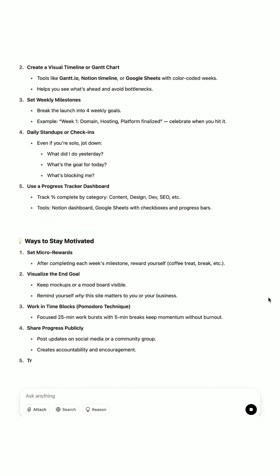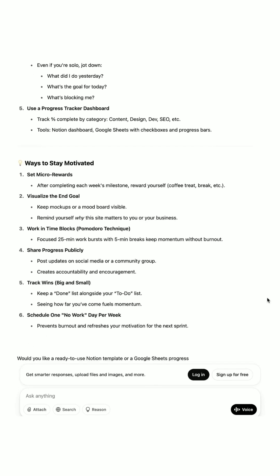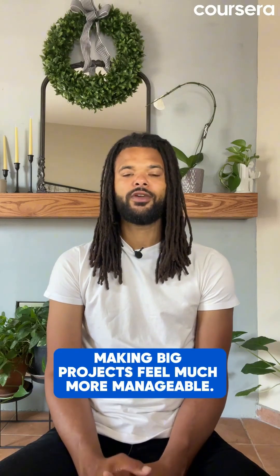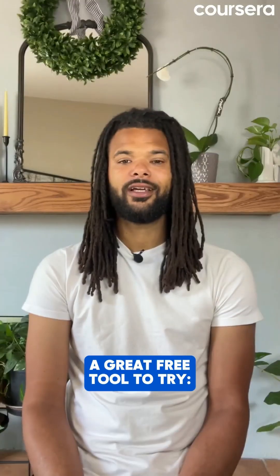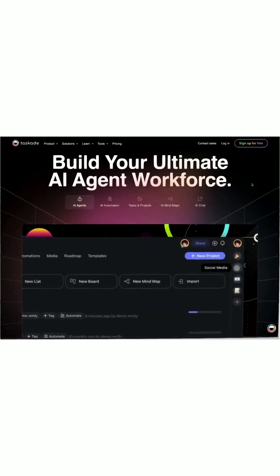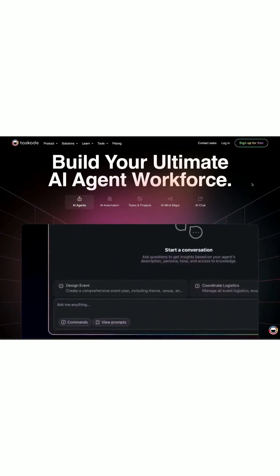And with just a few short prompts, you get a step-by-step plan, detailed tasks, and motivational strategies, making big projects feel much more manageable. A great free tool to try is Tability for free AI-powered goal tracking, or Task 8 AI for collaborative project outlines.